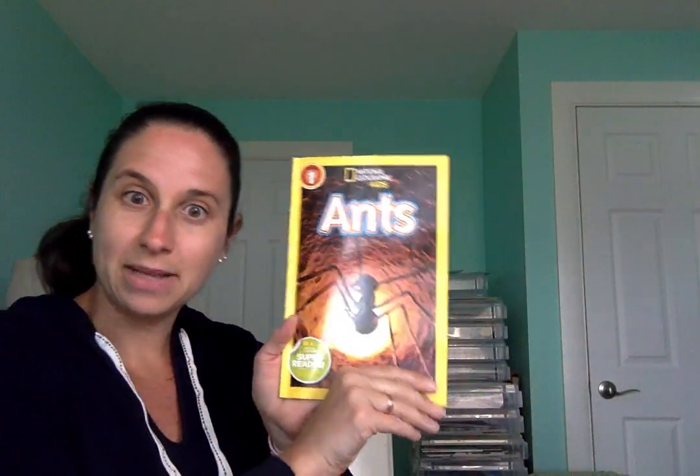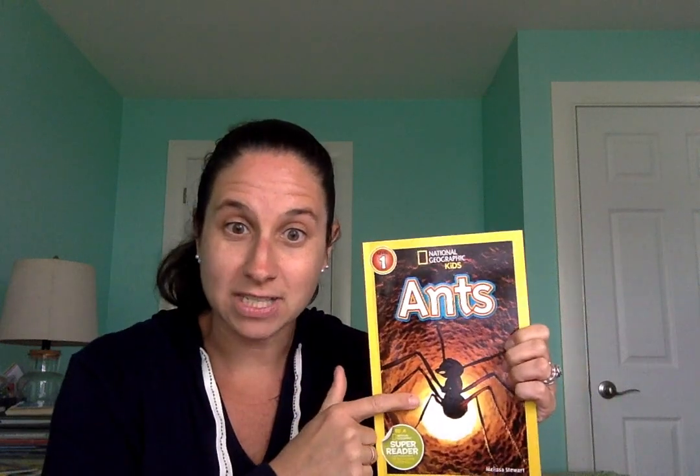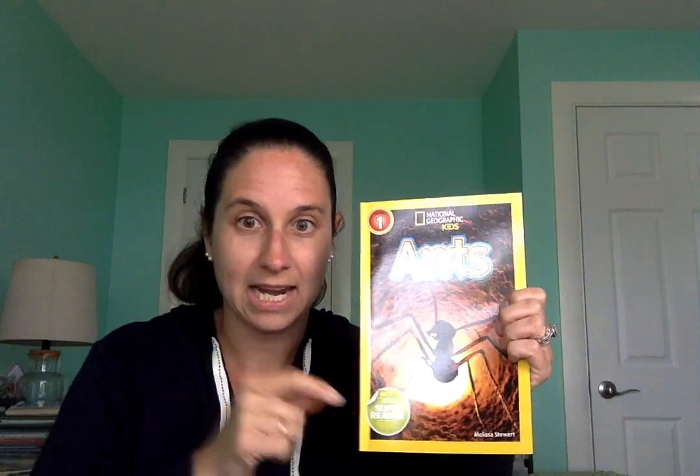Nice job! I hope you found the book about ants interesting and liked the real-life pictures — sometimes photographers can make bugs look bigger so we can get a closer look. All right friends, we are all done with that story today, so now it is time to say goodbye. Everybody get your waving hands ready — goodbye friends, goodbye friends, goodbye friends, it's time to say goodbye. Bye boys and girls, I'll see you a little bit later!